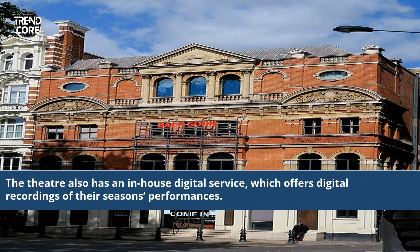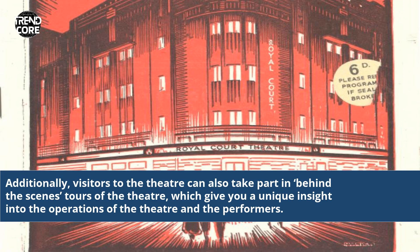The theatre also has an in-house digital service, which offers digital recordings of their season's performances. Additionally, visitors to the theatre can also take part in behind-the-scenes tours of the theatre, which give you a unique insight into the operations of the theatre and the performers.